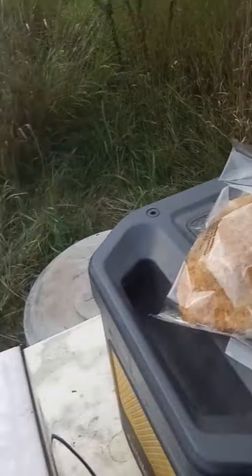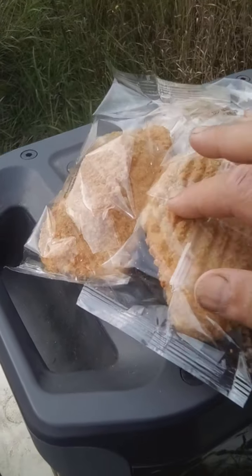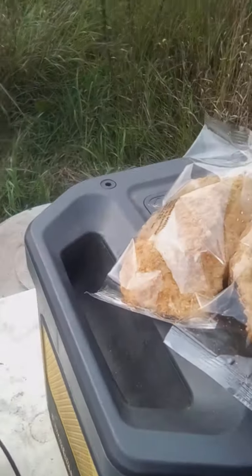I have to take them out of the packages and put them on the thing here, because if I leave the plastic on them they won't taste very good and they'll be less nutritionally good.